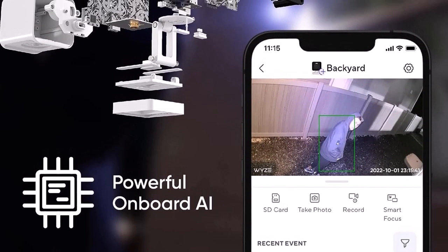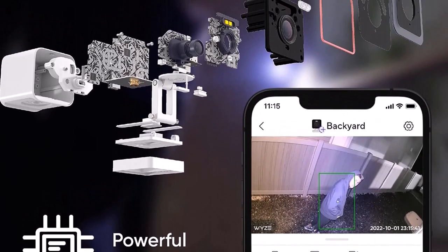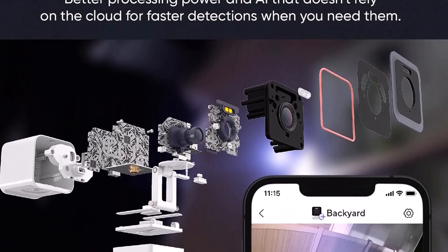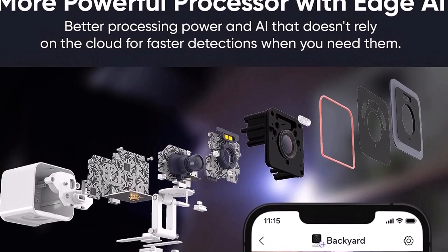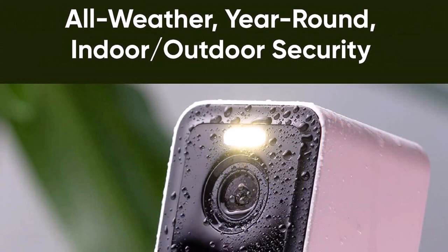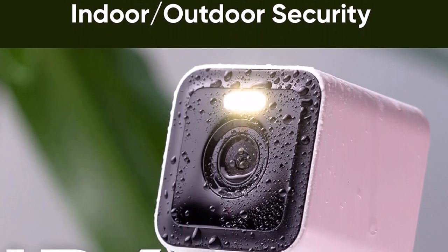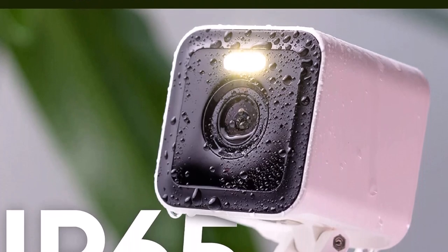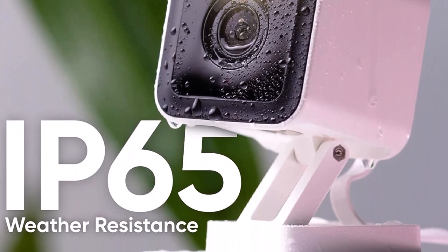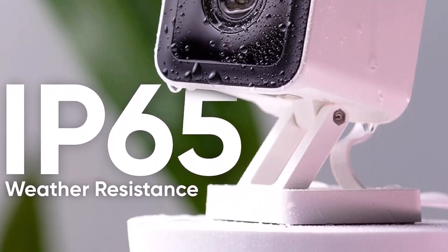The Wyze Cam 3 Pro is the upgraded version of Wyze Cam 3 and is built to keep you and your home safe. See every detail with brilliant 2K resolution and color night vision. A powerful dual-core 1.2GHz processor and 8TOPs neural network accelerator deliver near-instant person detection, no subscription required. When you get notified of a person, ward off would-be intruders with a built-in spotlight and siren, or speak to them with two-way audio. The Wyze Cam 3 Pro is IP65 rated for indoor or outdoor use. Insert a micro SD card for 24/7 recording, or subscribe to Cam Plus or Cam Protect to securely store videos in the cloud and get additional detections.